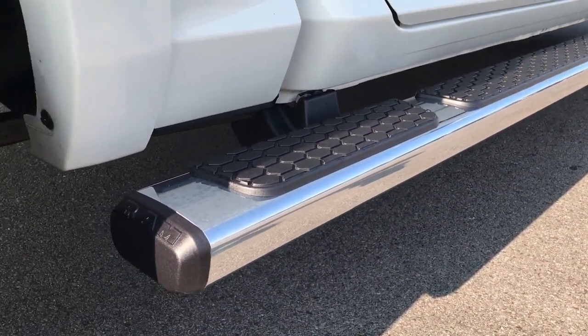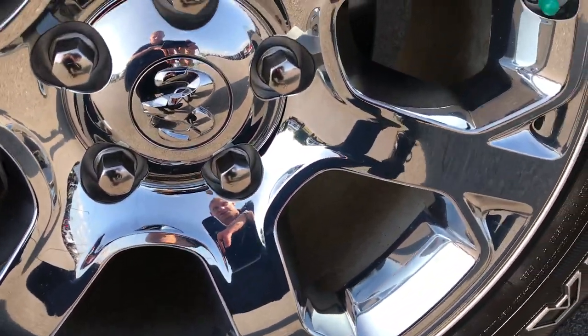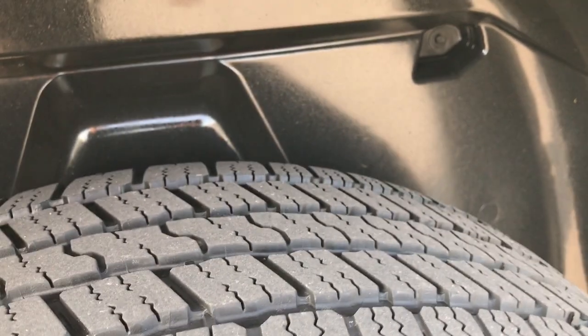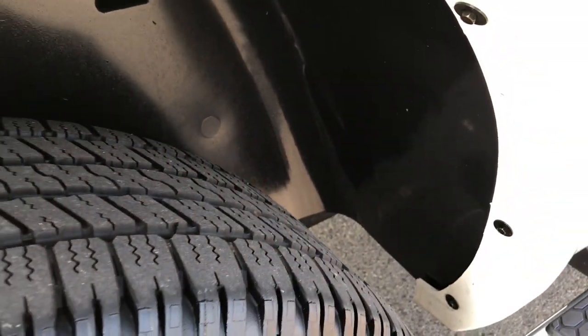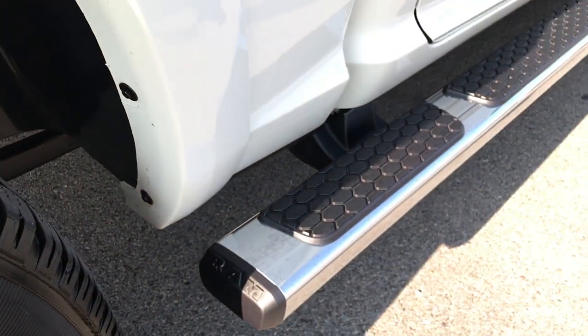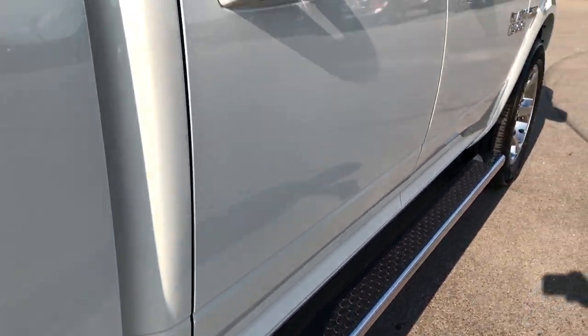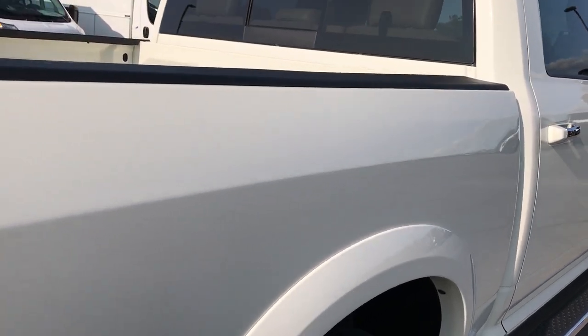Factory wheel-to-wheel steps. Back rim is absolutely perfect. This truck is a one owner, locally owned here in town, actually by one of our employees. This tire has probably about 60 to 70% of the tread left. No dents, no dings down this side. Absolutely perfect.